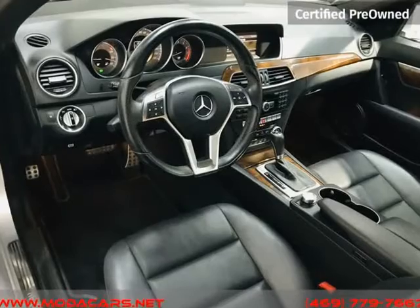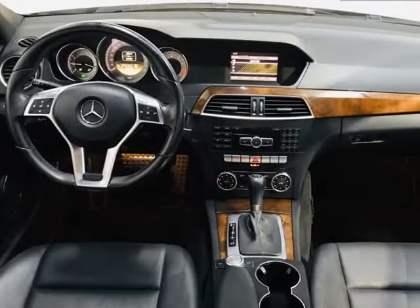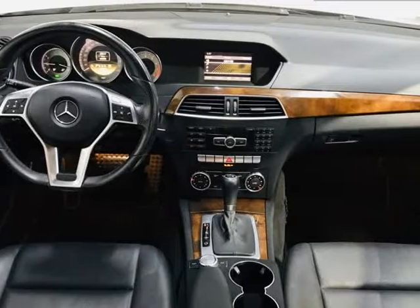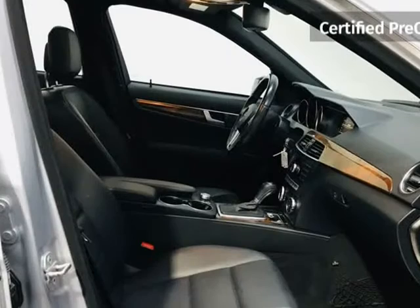We do offer guaranteed credit approval as long as you have the following: driver's license, identification card, passport or matricula, proof of income such as pay stubs, bank statements, or job letterhead, and proof of residence such as a gas bill, water bill, electric bill, etc.